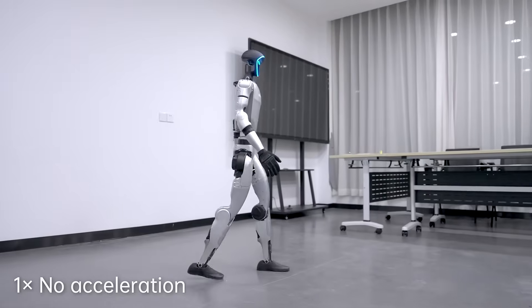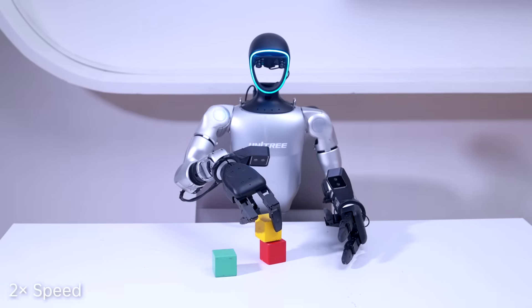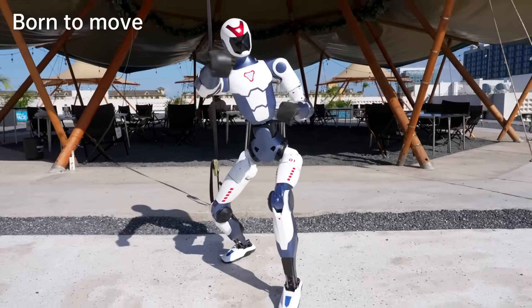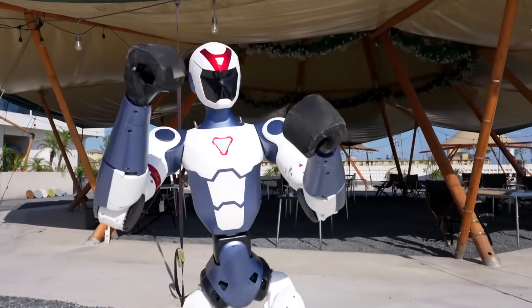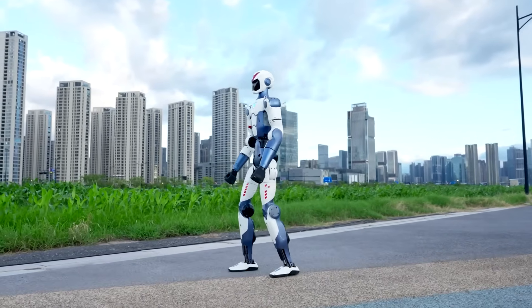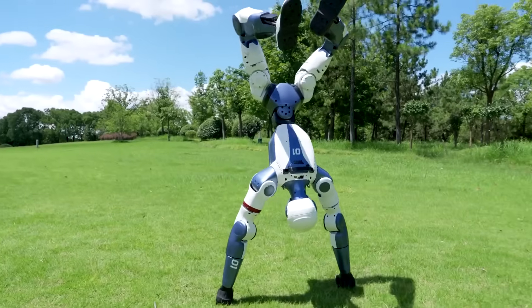By making capable bipedal robots accessible to universities, tech hobbyists, and small companies, Unitree is accelerating humanoid research and adoption at a pace nobody predicted. The company markets it as ultra lightweight and fully customizable — essentially a robotic companion you can adapt to countless tasks. Their philosophy? Movement comes first. Once you have a robot that can move diversely and robustly, you can teach it anything.